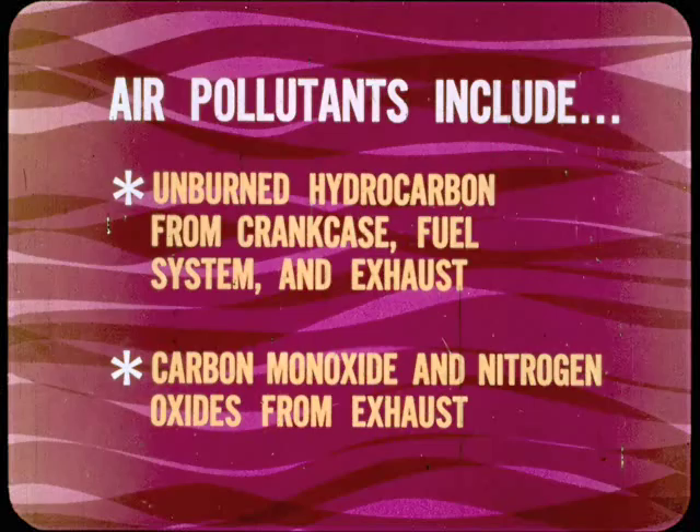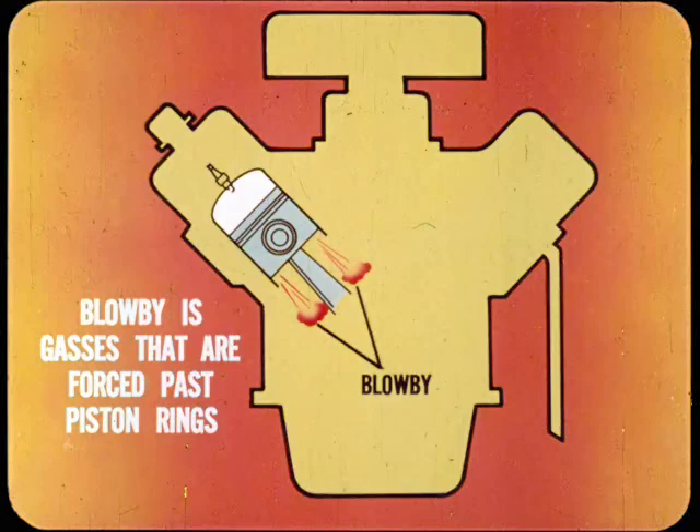The air pollutants include unburned gasoline vapor — also called hydrocarbon — from the crankcase, the fuel system, and the exhaust. Added to this are carbon monoxide and nitrogen oxides, which come only from the exhaust. Crankcase blow-by is essentially the high-pressure gases that are forced past the engine piston rings into the crankcase during the compression and the power strokes. Crankcase vapors are mainly composed of unburned air-fuel mixture and exhaust gas.